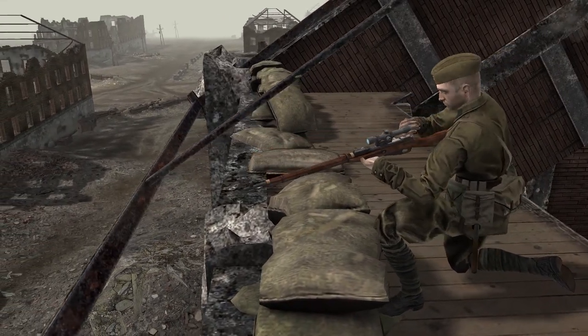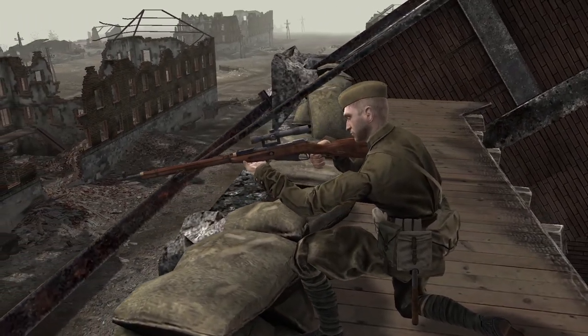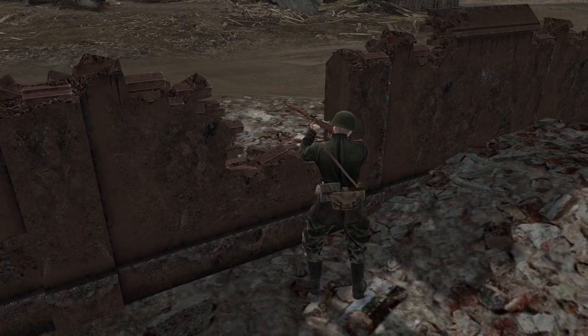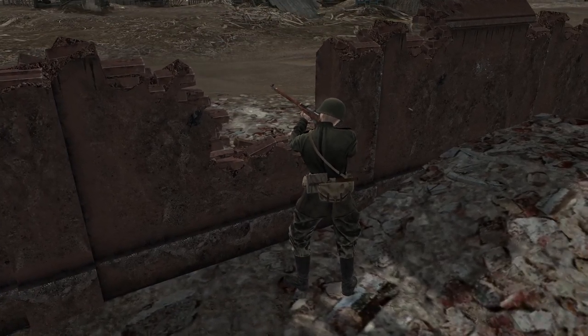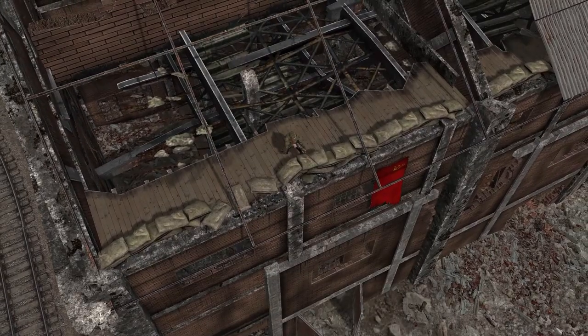It used 7.62 millimeter bullets. Its muzzle velocity was 780 meters per second. The effective range is 500 to 850 meters, but the effective range increases with an optical scope.